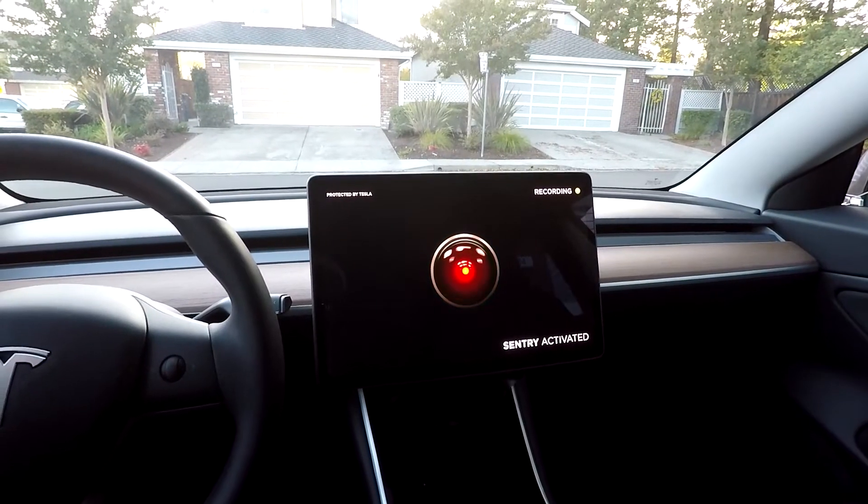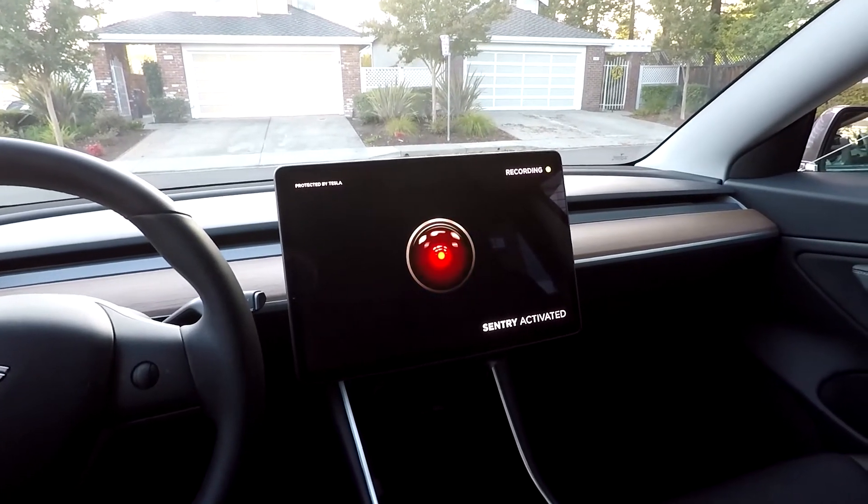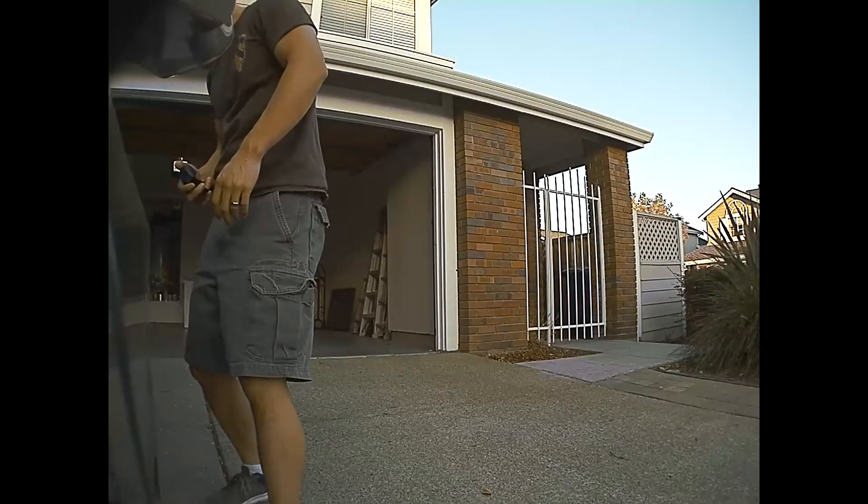Sentry mode is also another battery killer. It uses about 1 mile per hour, so obviously that's 24 miles in a day. It obviously depends on your situation — if you have to use sentry mode, then you have to use it. But what I would recommend is maybe parking your car at a friend's house or somewhere where it's safe. They'll probably be home, so they can take a peek at the car here and there and make sure it's okay. Try to do something like that to avoid using sentry mode, because if you're gone, it's going to be running 24 hours a day and will eat up your battery really quick.